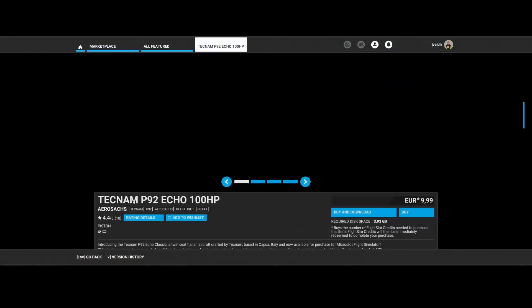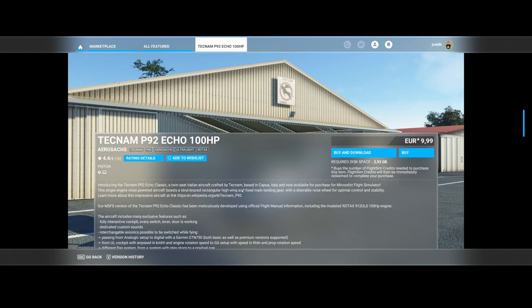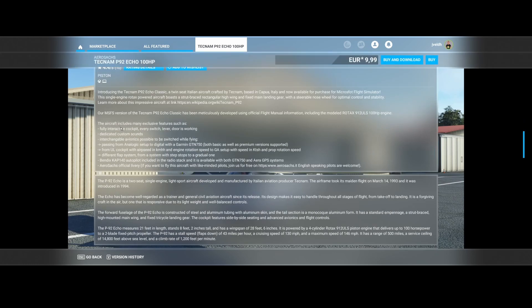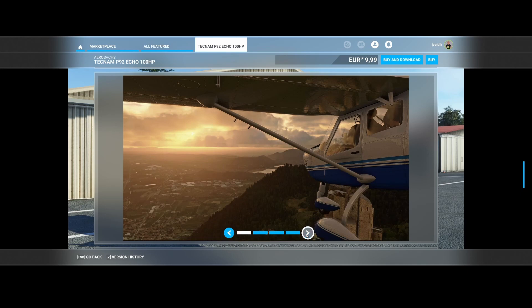Then we've got AirSex, which has released the Tecnam P92 Echo 100HP — a twin-seat Italian aircraft crafted by Tecnam, based in Capua, Italy. It features a fully interactive cockpit where every switch, lever, and door works. It has dedicated custom sounds and interchangeable avionics: you can switch while flying between an analogue setup and digital with the Garmin GTN 750. Cockpit displays can show airspeed in km/h or knots. The Bendix King KAP 140 autopilot is included in the radio stack, available with both the GTN and ERA GPS systems.